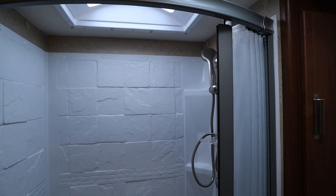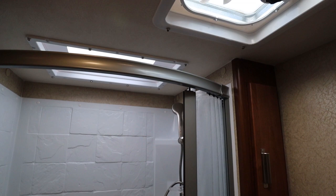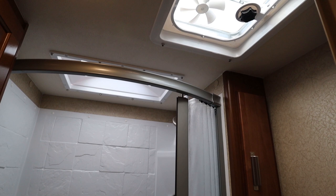The shower curtain is on rails on the top as well as the bottom. In this bathroom you have a skylight right above the shower, and it is designed so that space is not wasted — there is overhead storage, storage on the side, and storage in the corners.